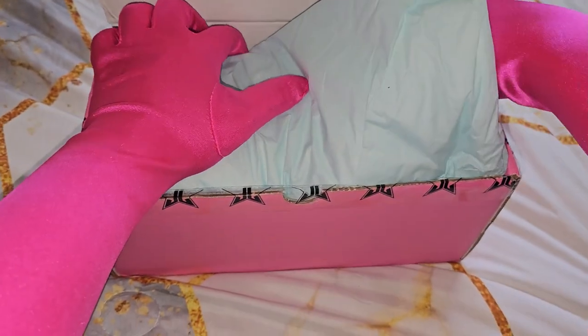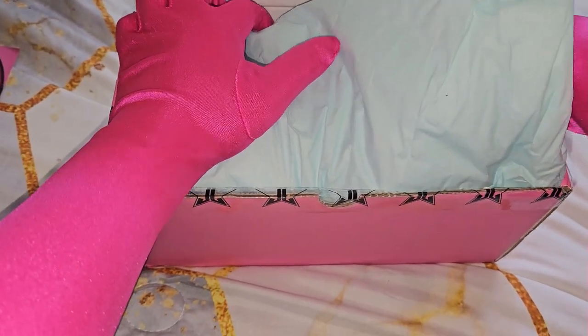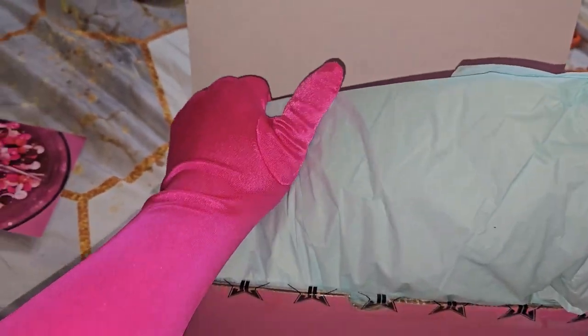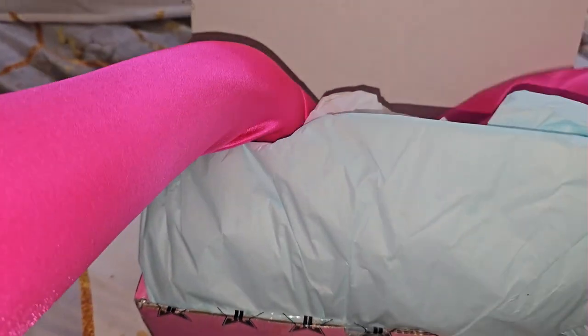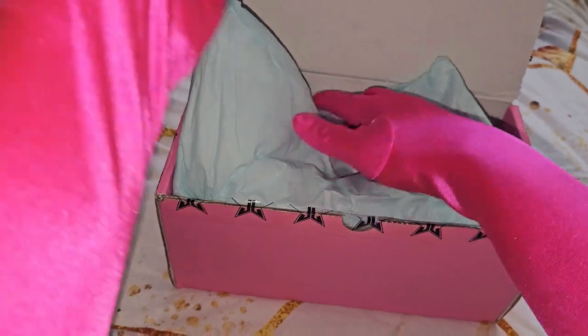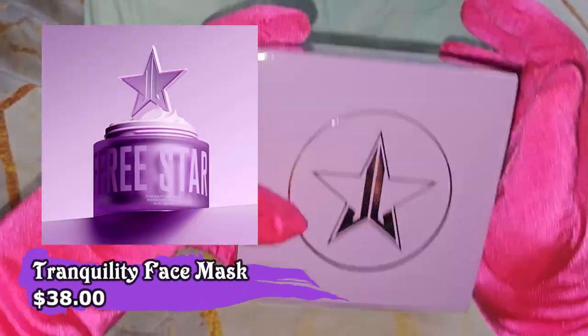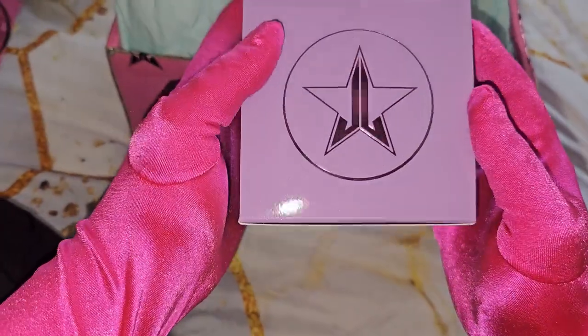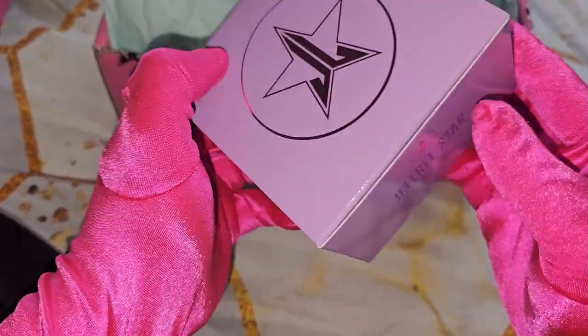Okay, friendships. Let's see what we have. Let's do this one first on the front. The first is the Tranquility Mask — it's the Jeffree Star Skin Tranquility Face Mask.